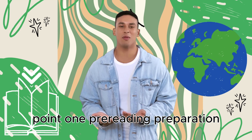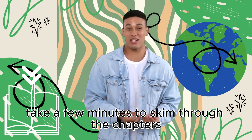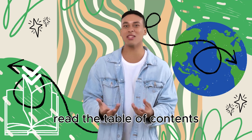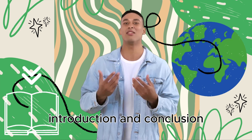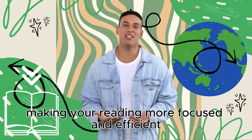Point 1: Pre-reading Preparation. Before you even crack open the book, take a few minutes to skim through the chapters. Read the table of contents, introduction, and conclusion. This gives you a roadmap of what's ahead, making your reading more focused and efficient.